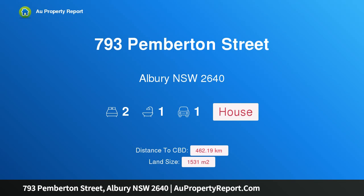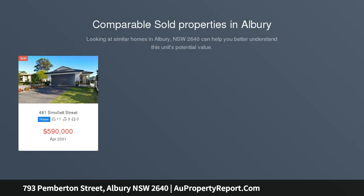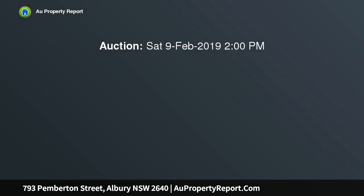I am glad to introduce property 793 Pemberton Street, Albury New South Wales 2640 — 1531 sqm in central Albury. This substantial 1531 sqm residential development site is located on Monument Hill. The allotment offers stunning elevated views over